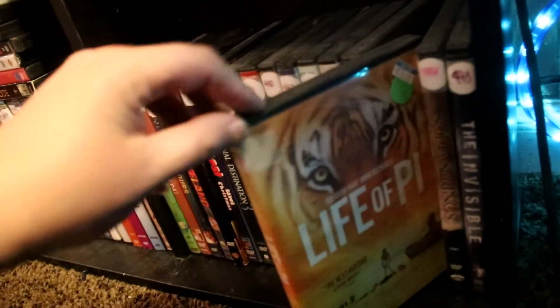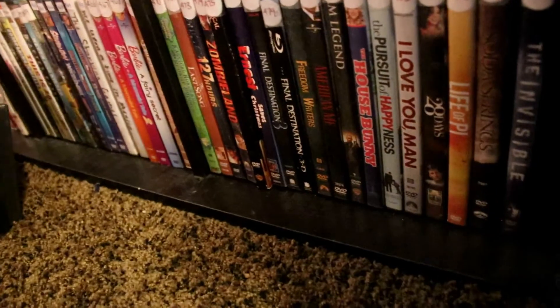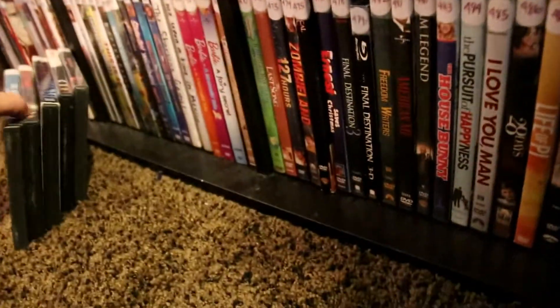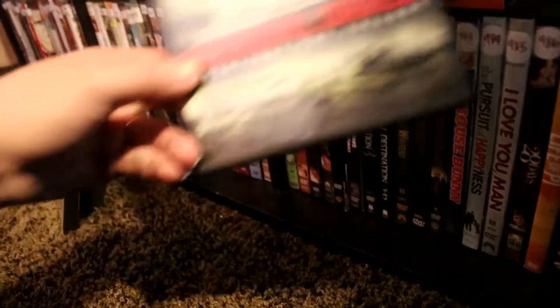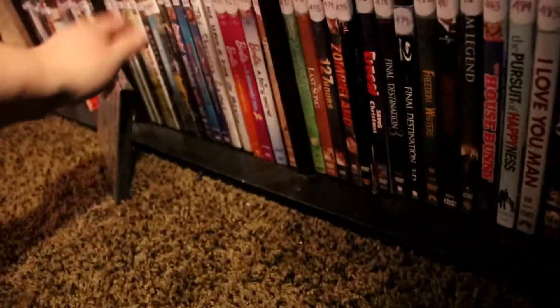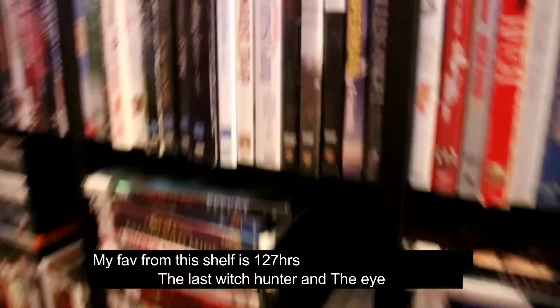Freedom Writers. American Me. I Am Legend. The House Bunny — I've been wanting to rewatch that. Pursuit of Happyness. I Love You Man. 28 Days. Life of Pi. Soda Springs. The Invisible. SpongeBob: Scaredy Pants Collection. The Eye. Soul Survivors. Chernobyl Diaries — very underrated. The Last Witch Hunter. Hansel and Gretel: Witch Hunters. Dracula 2000. And that is it for this shelf!